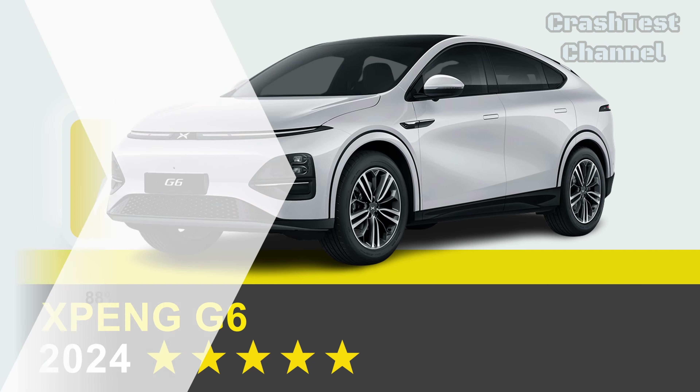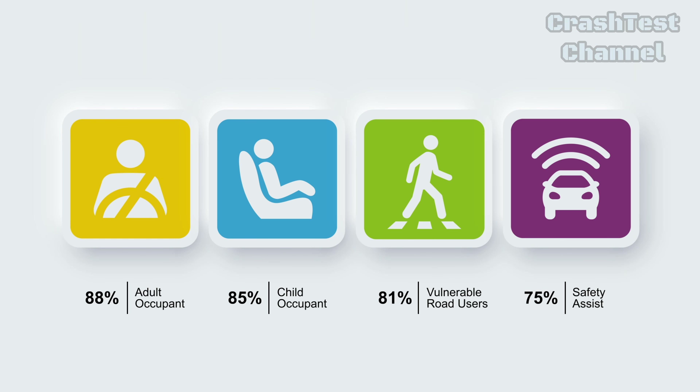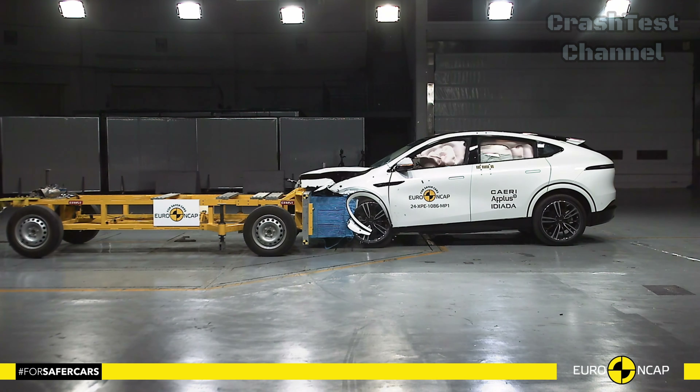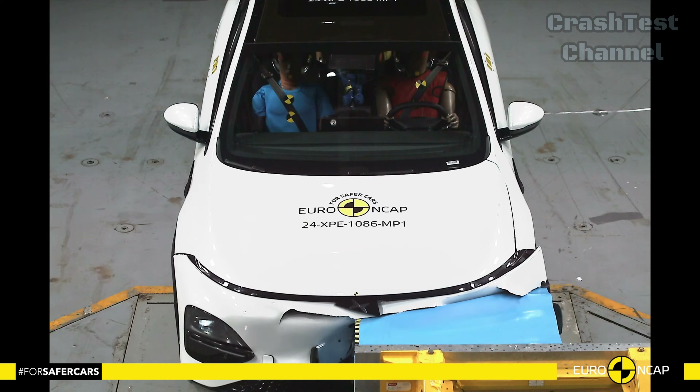Turning to the Xpeng G6, the vehicle also performed well in the frontal offset test, providing good or adequate protection for all critical areas of both the driver and passenger.